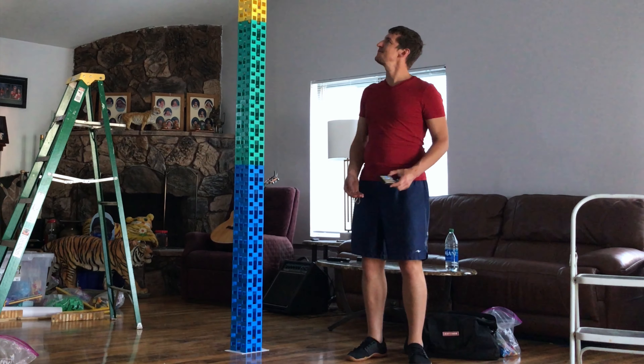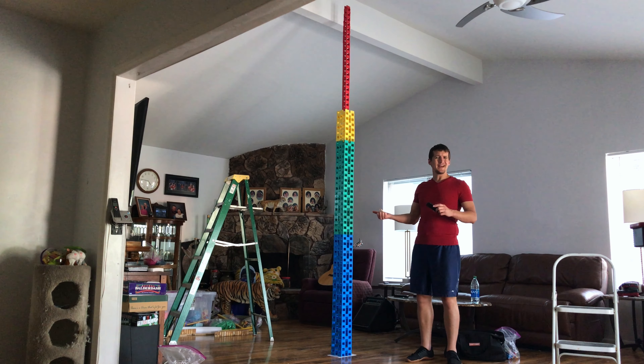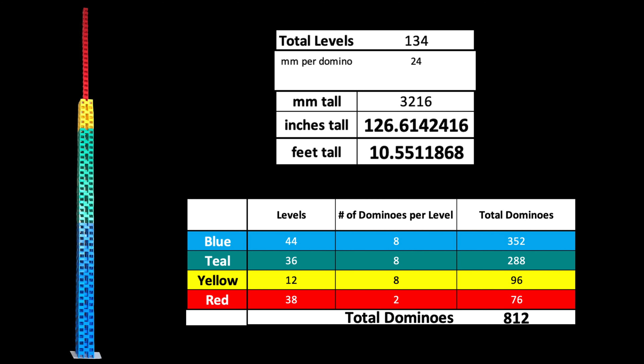Hey everyone, Scott here. Take a look at this tower I just built. It's 126 and a half inches tall, which is about 10 and a half feet, so yeah, it's pretty big.